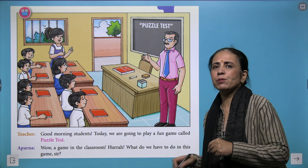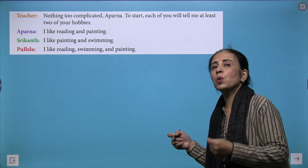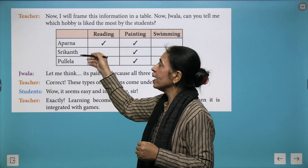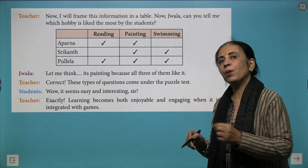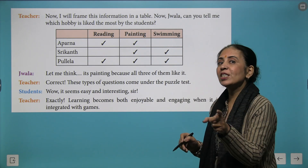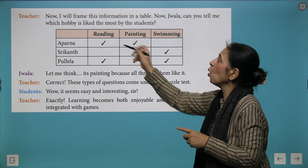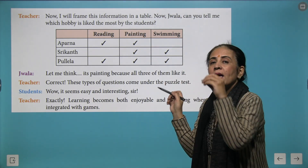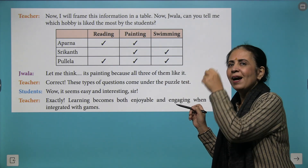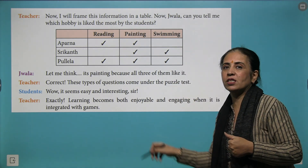Different types of hobbies were asked from different students and whatever choices were done, the favorite hobbies of Aparna, Shrikant and Pulela were recorded in the table. The question asked by the teacher is which of these hobbies is most liked by children. The answer is painting — wonderfully done!